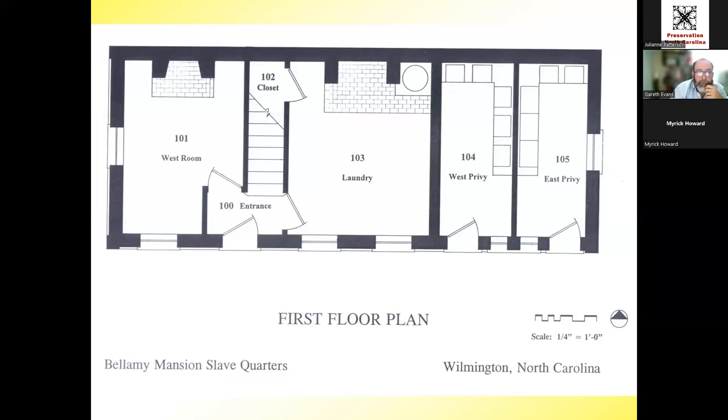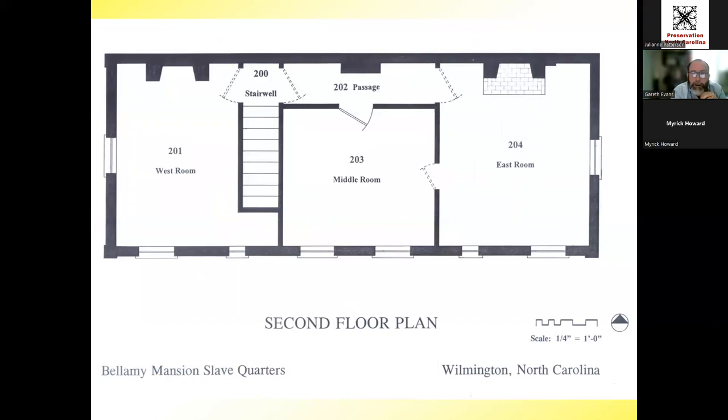The layout includes two privies on the east end, a laundry or utility room in the center, and a room on the west where the enslaved cook and housekeeper — whose name was probably Sarah — likely lived. Upstairs are three rooms where people slept; 'bedroom' is a word they avoid because it implies comfort. This was a utilitarian building, as so many were where enslaved people lived, but this one happens to be extremely well built and has lasted.